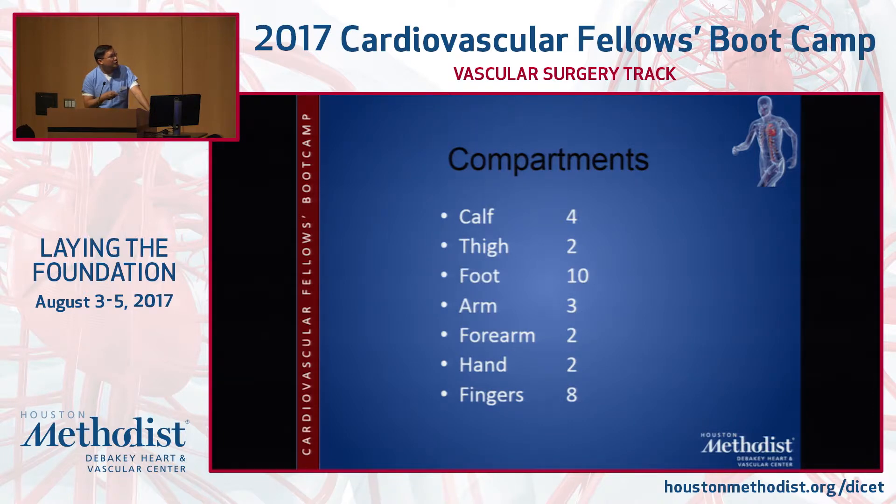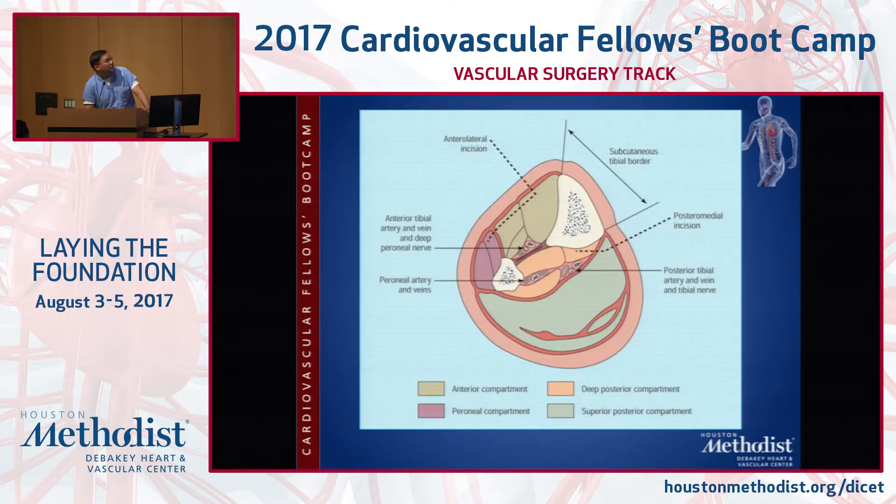This is a good slide for remembering the number of compartments: in the calf it's four, in the thigh it's two. The foot actually has ten compartments — we generally leave those to orthopedists. There are two in the hand, eight in the fingers, and two in the forearm. For arm fasciotomy releases, we usually involve hand and plastic surgeons who wind up doing a lot of pie-crusting of the finger compartments when there is true upper extremity compartment syndrome.